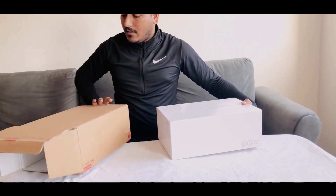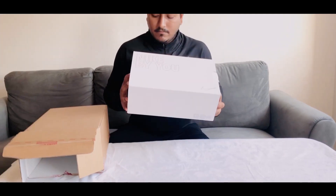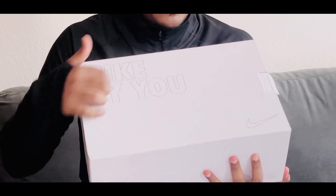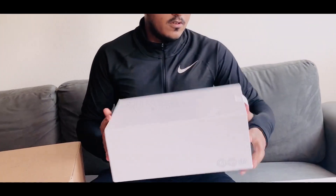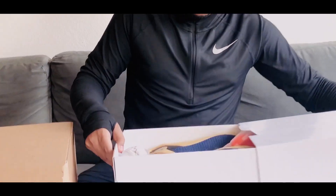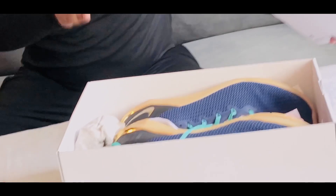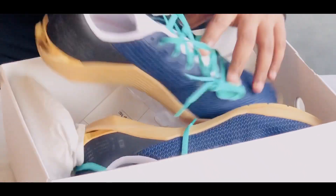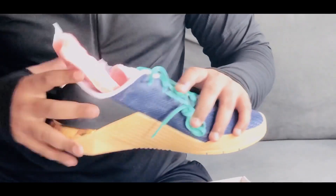I got this nice beautiful package and this is how it looks — it says Nike By You with the Nike logo. I actually didn't open it because I wanted to open it in front of you guys. We also got an extra sole here for a little bit of height if you like.